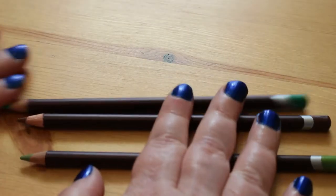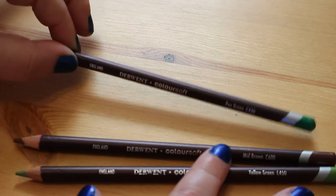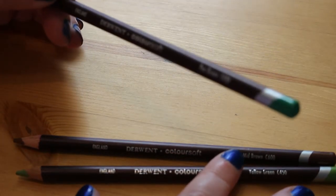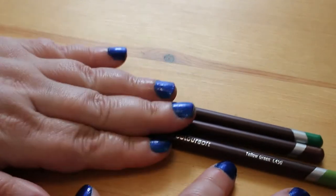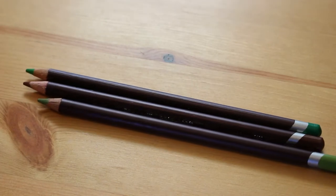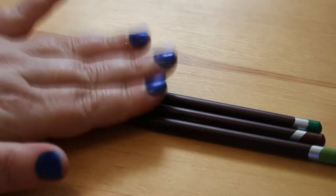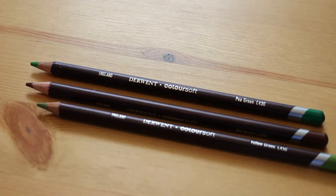I got three more of the Duet Colour Softs. I only have one outstanding and that one's on order. These are pea green, mid brown, and yellow green. I now have — apart from that one arriving hopefully by Friday — all 72 of the Colour Softs, which I really love. It's going to be a case of replacing the ones I've used a lot before long.